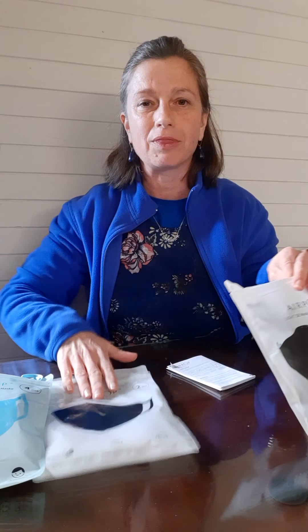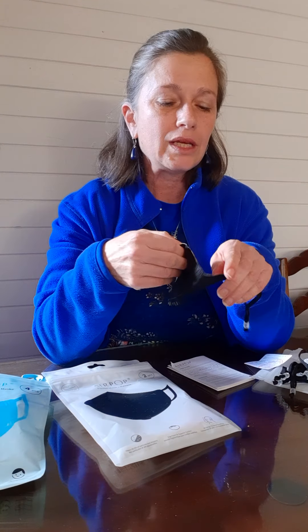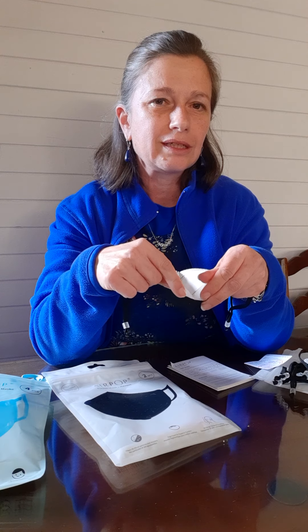There are none of the adult foam ones left but I do still have the plastic one which I want to show you. So that was the foam one. The pocket one has got the foam over here, and this one comes with the plastic.